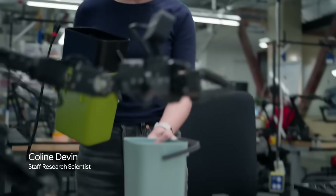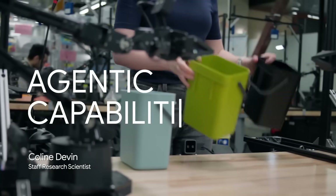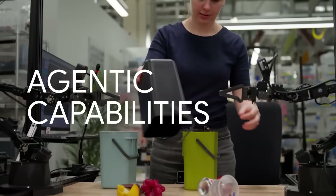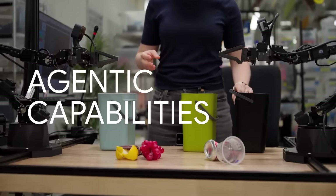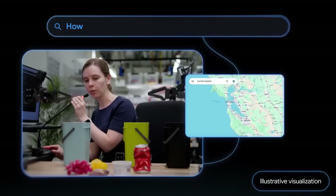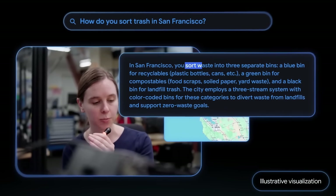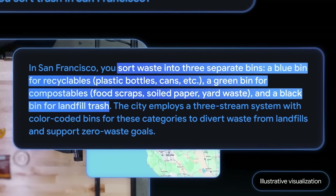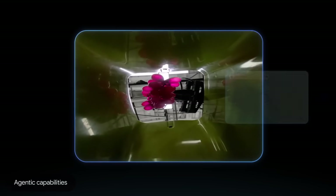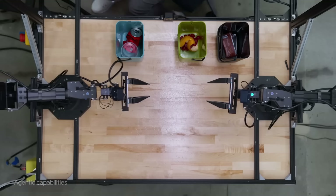And it gets even better. With new agentic capabilities, Gemini Robotics 1.5 can use the internet to solve problems. A researcher asks the robot to sort trash based on the rules for her location, San Francisco. The robot uses her location, searches online for San Francisco's specific recycling guidelines, and then correctly sorts the items into the compost, recycling, and trash bins. It's using external knowledge to solve a real-world problem.